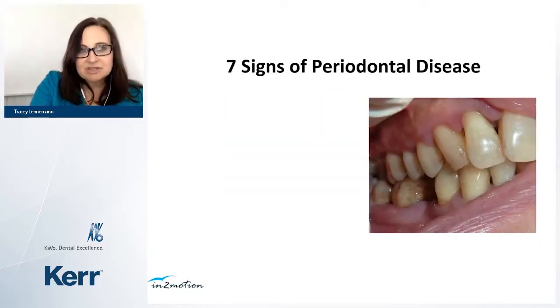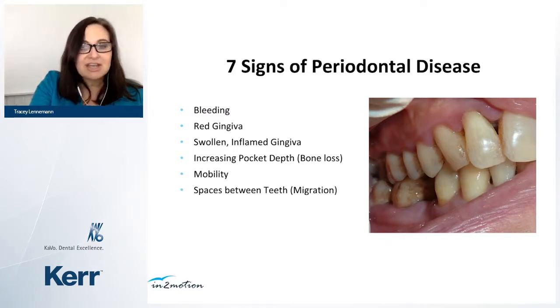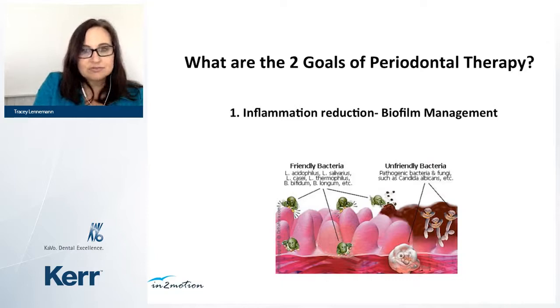Remember the seven signs of periodontal disease: first is gingivitis — bleeding, red tissue, and swelling. Then increased pocket depths, bone loss, mobility, migration (teeth moving apart from each other), and finally halitosis — an active sign of an active pocket.